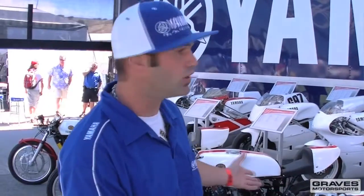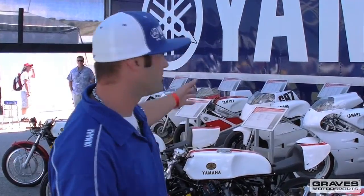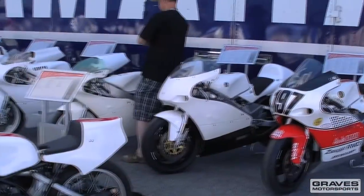What we have here is the history — kind of the evolution of a race bike. All the way from these little ones here to the faster ones up there to the really super badass one. Alright, let's head over to the next stop.